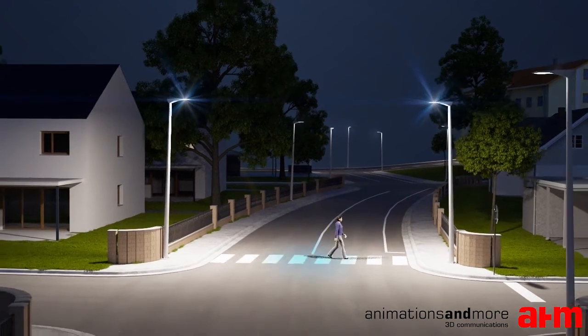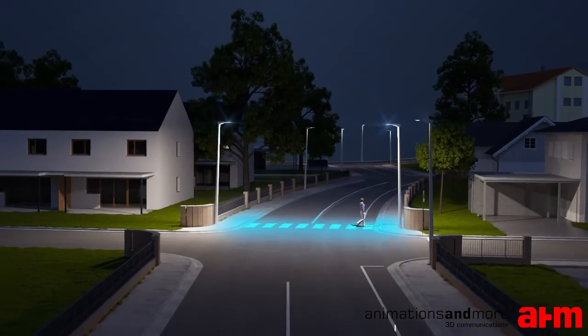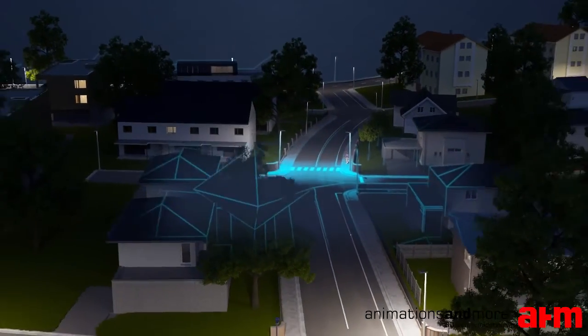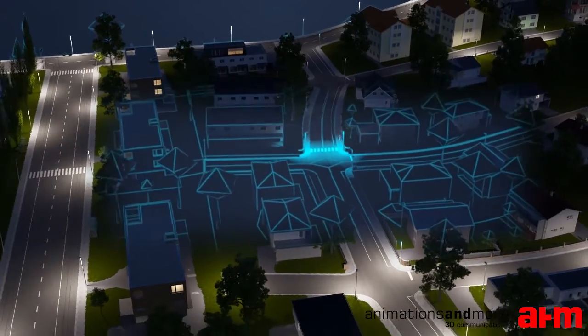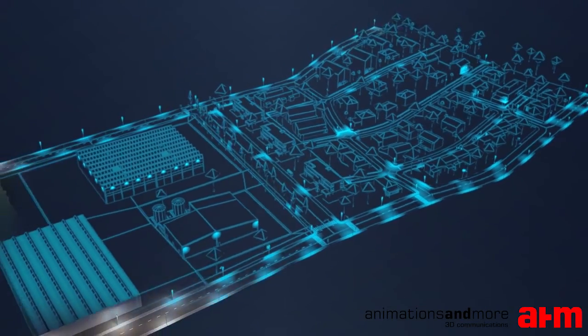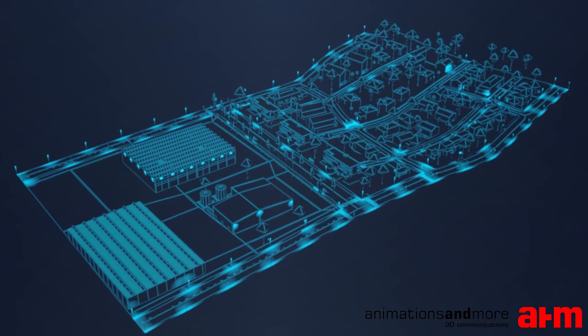Tridonic's innovative technologies help city planners save money and energy and maintain flexibility without major investment. The high quality and high degree of protection provide durable and robust systems, keeping maintenance and the need for replacement to a minimum.